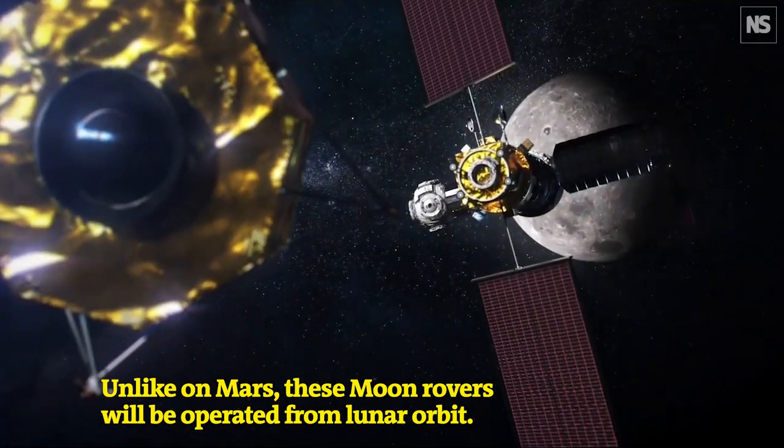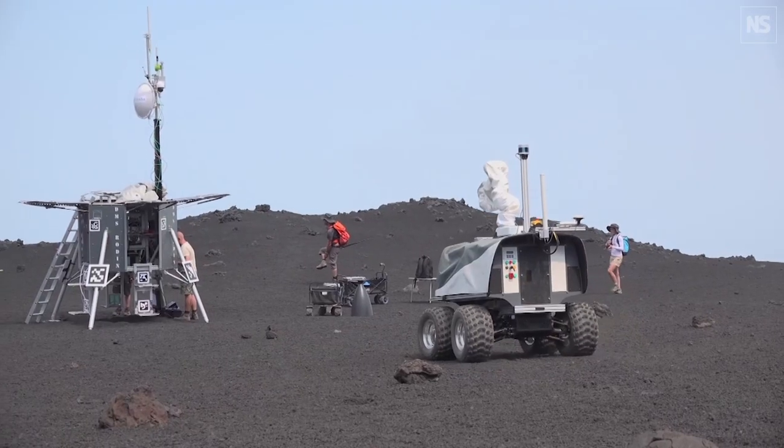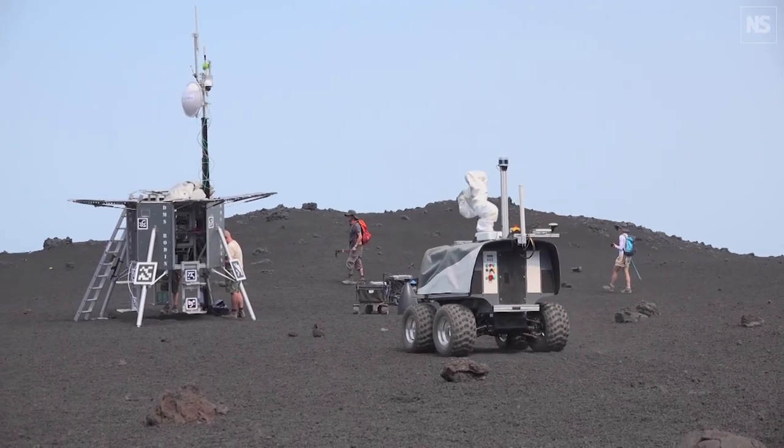Traditionally, robots are operated from the Earth. With the lunar gateway being put in place around the Moon, there's the possibility of controlling them directly with much smaller time delay. This opens up new possibilities for things that you simply cannot do, or that are much more difficult to do from the Earth.